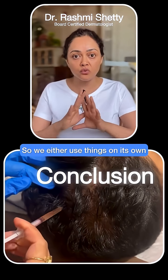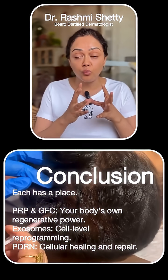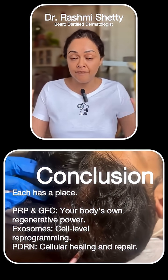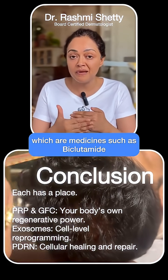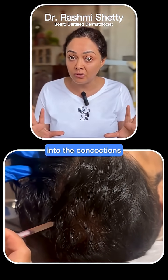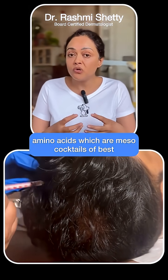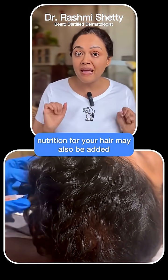So we either use things on their own or I combine them depending on the case and what is the primary diagnosis and why a person is having hair fall. In addition to this, I may add certain drugs such as bicalutamide or dutasteride into the concoctions. Sometimes simply proteins, vitamins, amino acids — which are meso cocktails of best nutrition for your hair — may also be added.